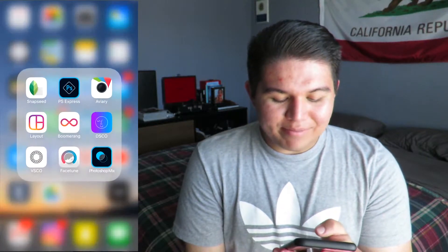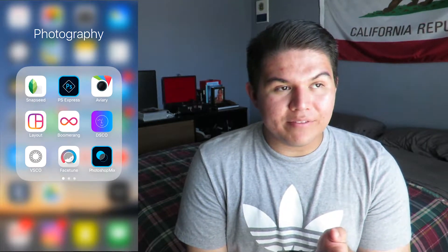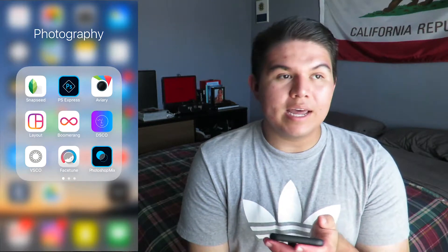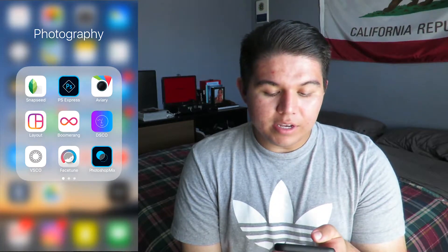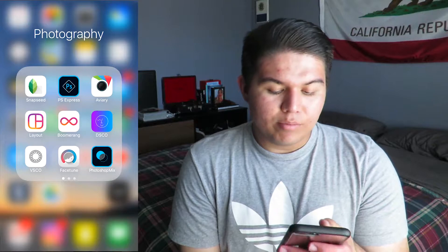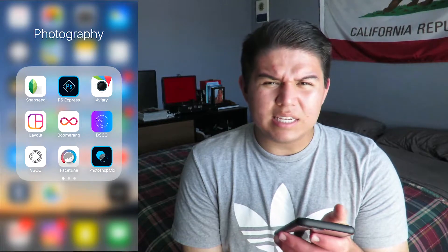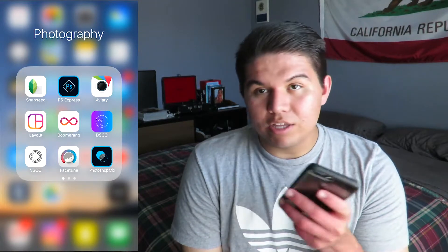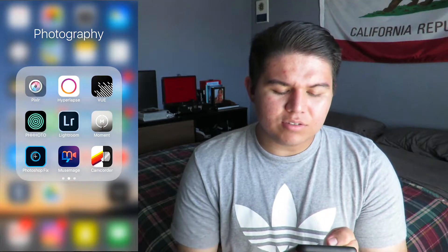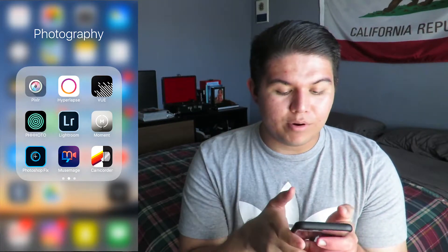I have my photography apps, which are the ones I use to edit and ultimately get my final results for my Instagram photos and any other photo I need. I have Snapseed, Photoshop, Aviary, Layout, Boomerang, DSO — that's like a boomerang but for GIFs — and then VSCO Cam, which is what I use the most. Facetune and Photoshop Mix, which is for mixing photos so it looks like an effect. It's pretty cool, I use it a lot more now.